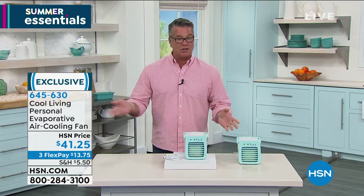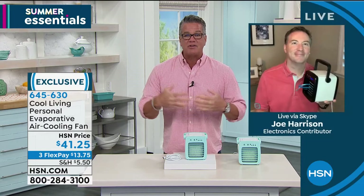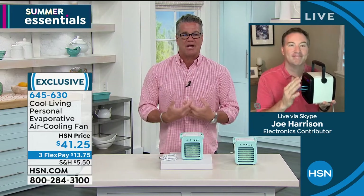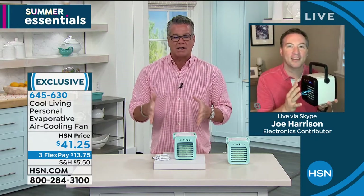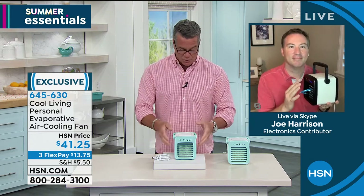Easy to use — plugs right in, that's all you need to do. Just pour water in it, any kind of water — ordinary tap water. We are the only ones that have this; you can't find this anywhere else but right here on HSN. My good friend Joe Harrison is joining us on Skype. Joe, this is a brilliant idea. I'm one of those people that hates to sweat. I want to keep cool, and this is going to take care of that for us. Welcome to our show, Joe.